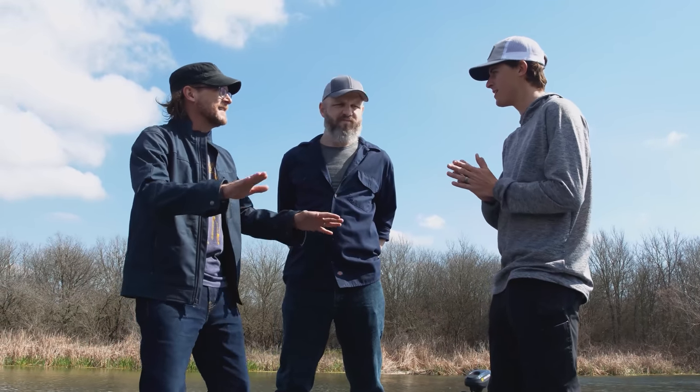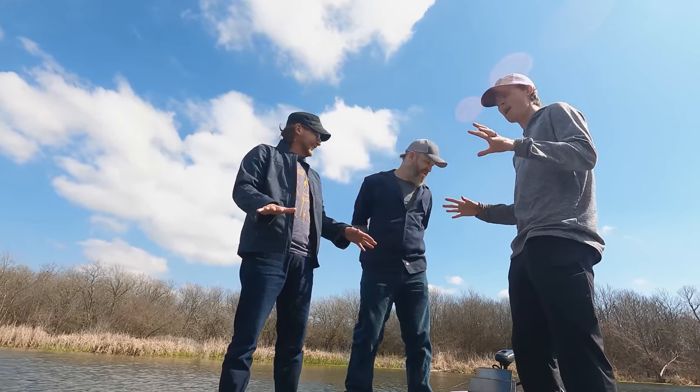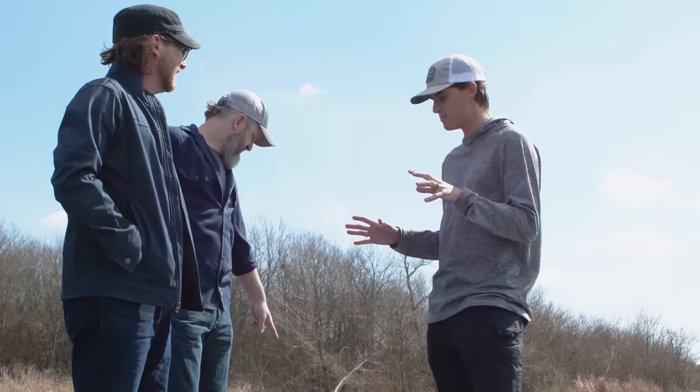Just assume we're complete idiots. We are on a bass boat — a high-powered, technology-centered bass boat — and hopefully we're going to be able to find you guys some fish today.